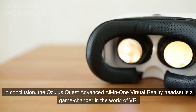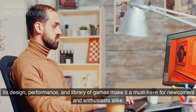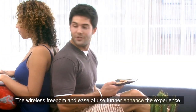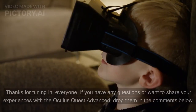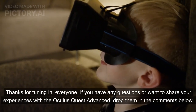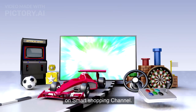In conclusion, the Oculus Quest Advanced all-in-one virtual reality headset is a game-changer in the world of VR. Its design, performance, and library of games make it a must-have for newcomers and enthusiasts alike. The wireless freedom and ease of use further enhance the experience. I give it a solid 5 out of 5 stars. Thanks for tuning in, everyone. If you have any questions or want to share your experiences with the Oculus Quest Advanced, drop them in the comments below. And as always, stay tuned for more tech reviews and gaming adventures right here on Smart Shopping Channel.